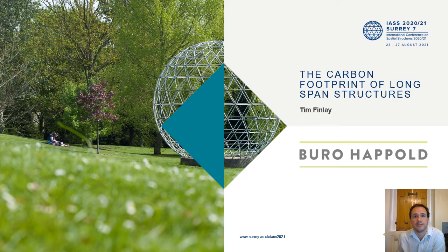Hello, I'm Tim Finley. I'm an Associate Director in Bureau Happold's Bath Office here in the UK, working predominantly on stadia projects. I also head up our surface and spatial structures expert community, so I spend a lot of my time thinking about cable-supported stadia roofs and other long-span tensile systems.